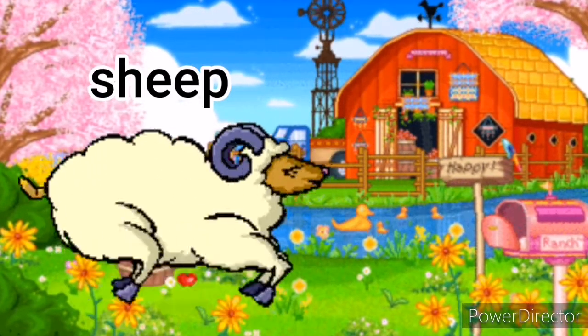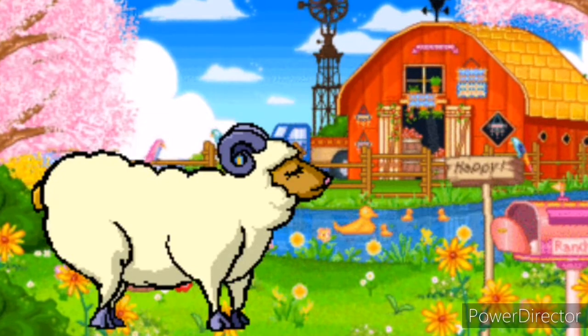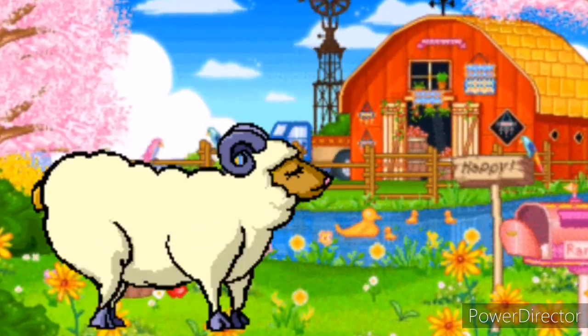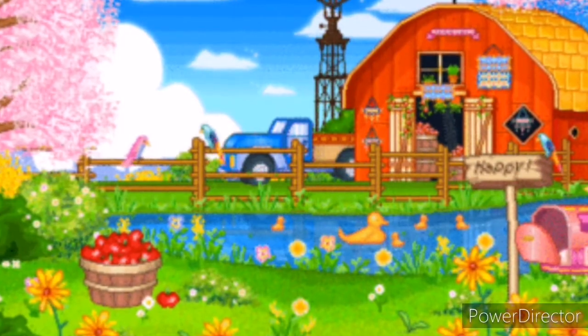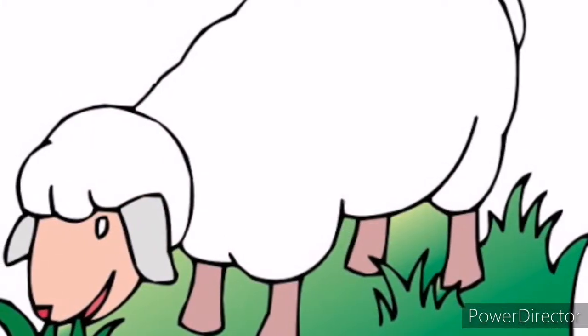The sheep. The sheep is an animal which has a thick coat of fleece on its body. The sheep says... The baby of a sheep is called a lamb. The sheep eats grass.